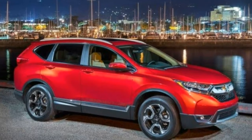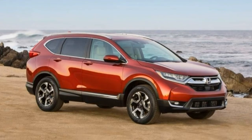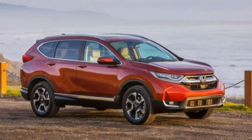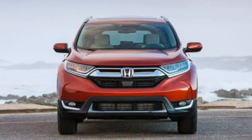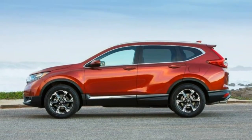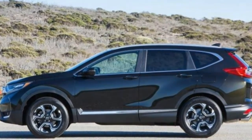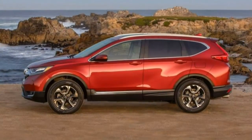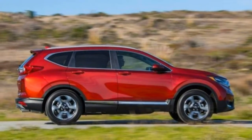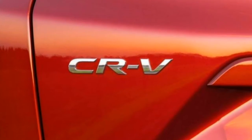A navigation system is optional on the EX-L but not on lesser trims. The top-of-the-line Touring boasts LED headlights, dual chrome exhaust tips, roof rails, automatic wipers, hands-free functionality with a power liftgate, ambient interior lighting, a navigation system, and a subwoofer for the stereo. Aside from the EX-L's optional navigation system, there are no factory options for the 2018 CR-V, so the only real question is which trim level suits you.